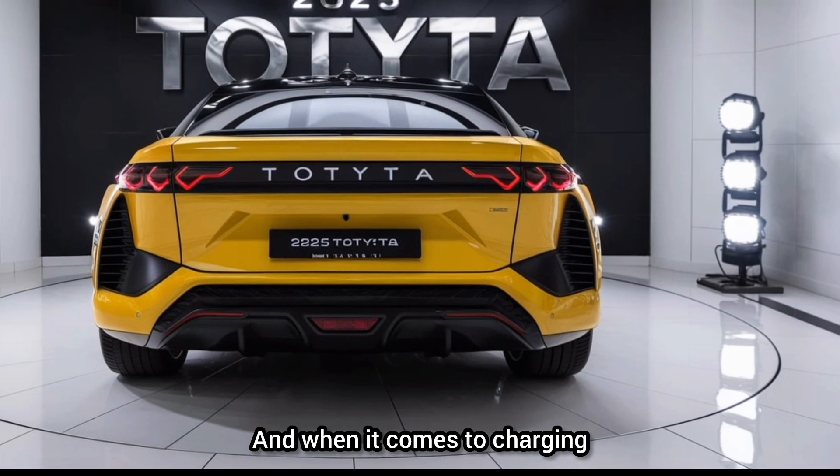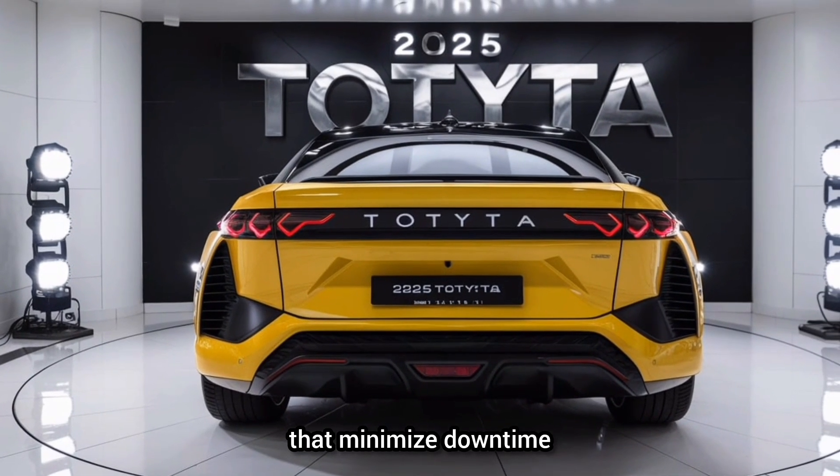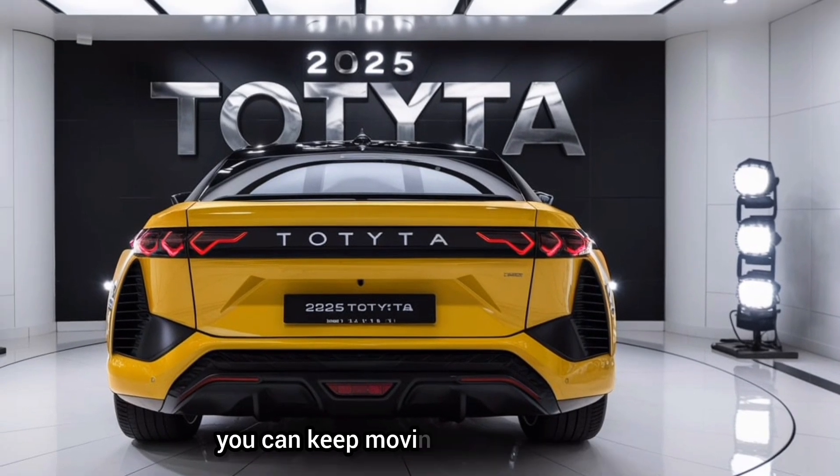When it comes to charging, the BZ4X offers fast charging capabilities that minimize downtime. With an extensive network of charging stations and advanced battery management, you can keep moving with confidence.